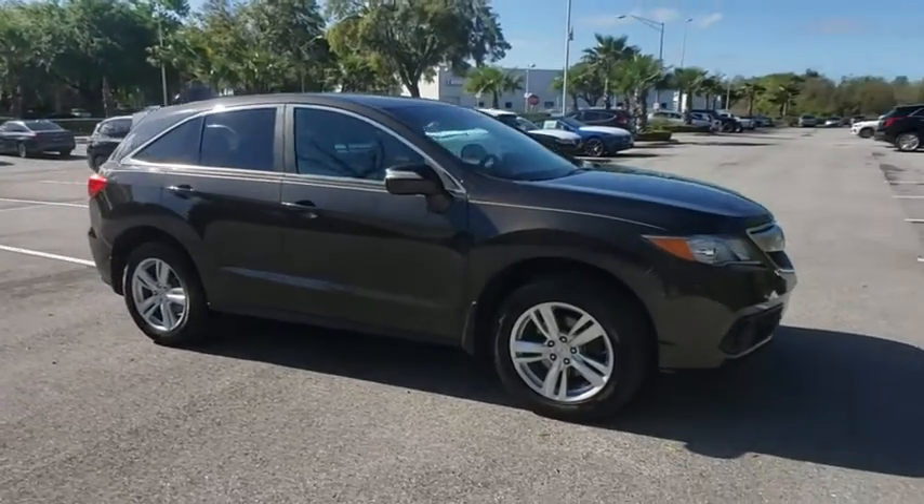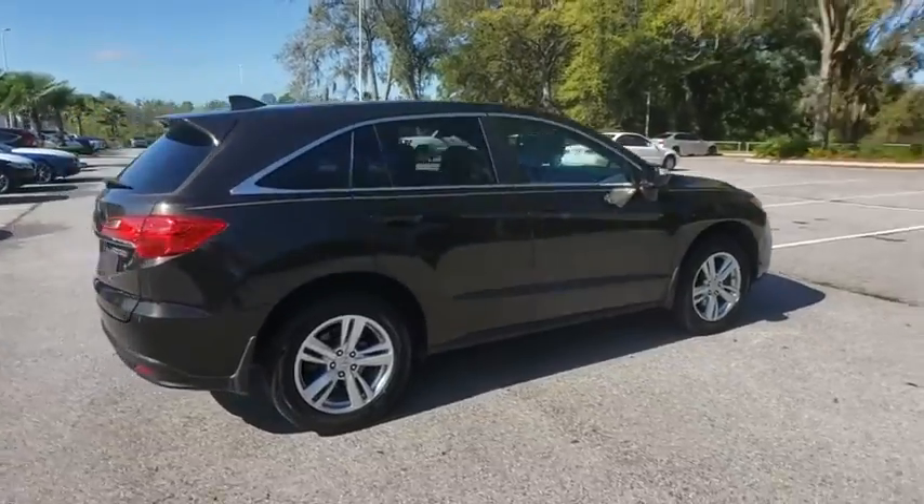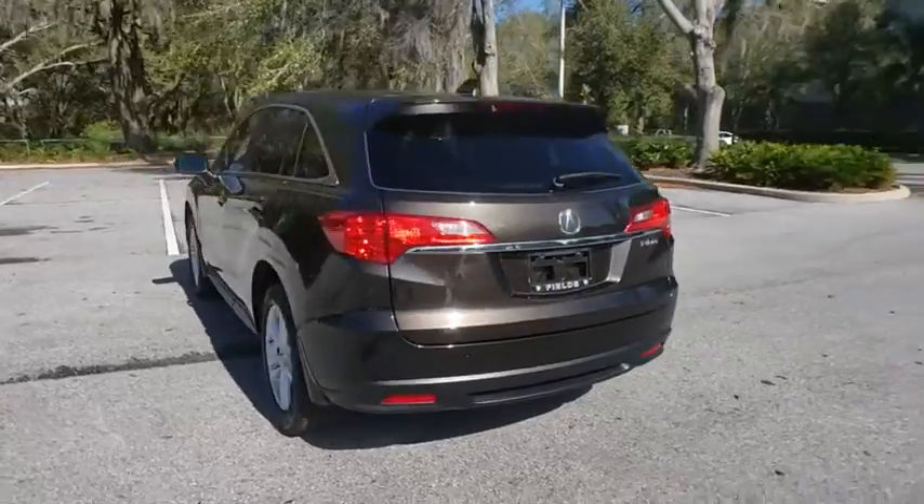The 2014 Acura RDX — viewed as Acura's answer to BMW's sporty X3, the RDX offers a stylish interior, plenty of sport, and a nice amount of utility.